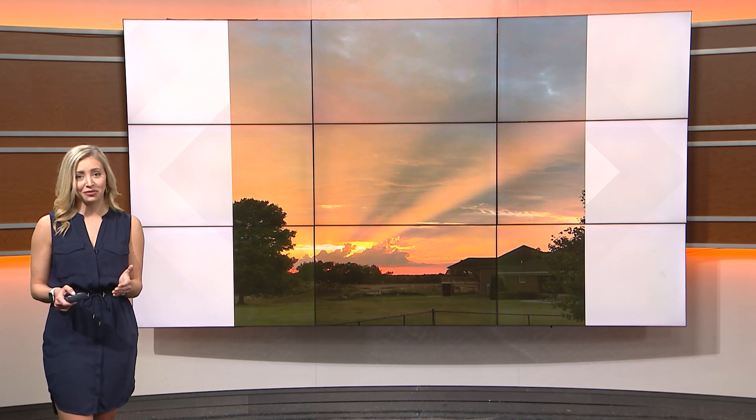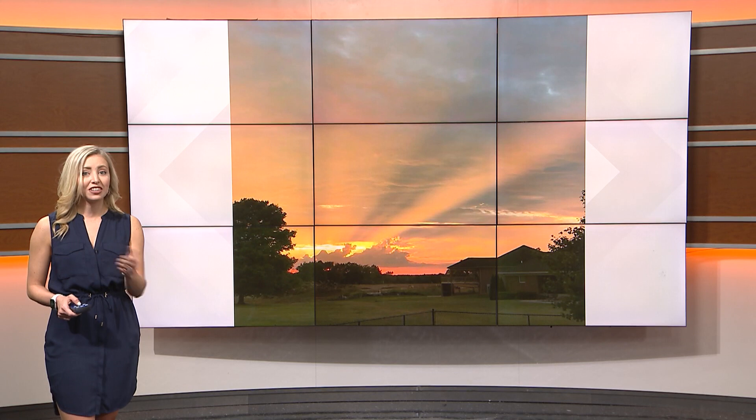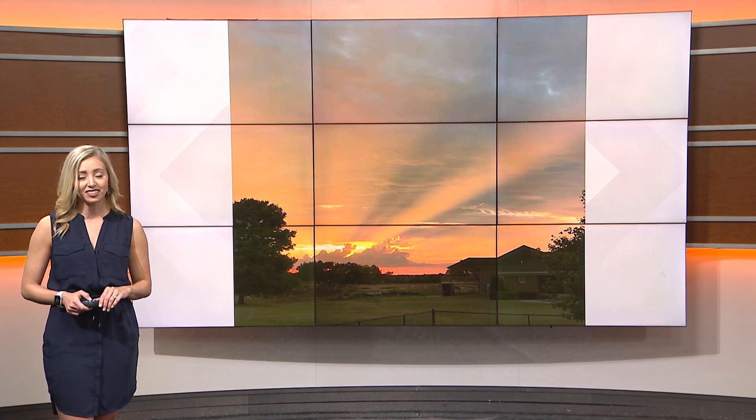The opposite of crepuscular rays are anti-crepuscular rays. They're similar, but they converge on the opposite side of the setting sun. The word crepuscular comes from the Latin word crepusculum, which means twilight.